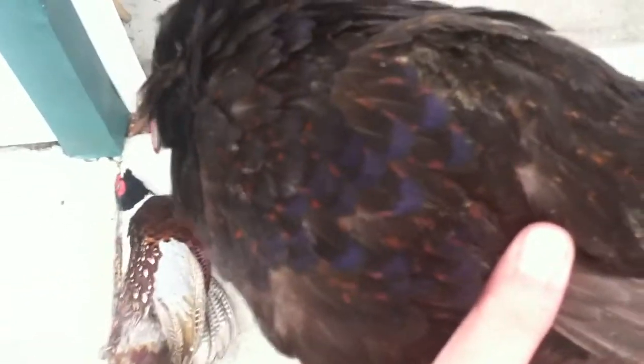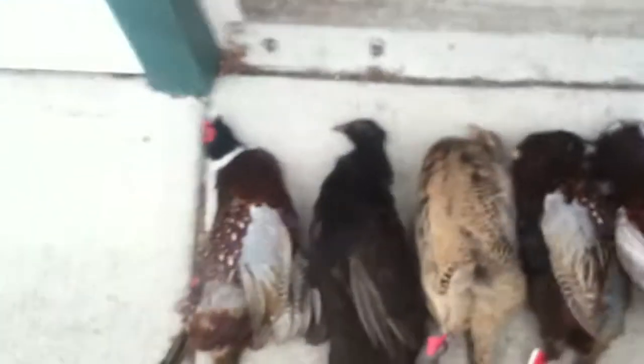One of them here is a mutant pheasant — all black, melanistic is the proper term. It's got a purple glimmer to it. Pretty cool — just thought I'd show you guys.